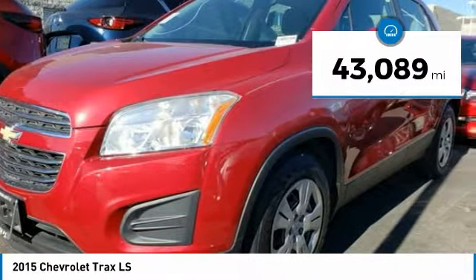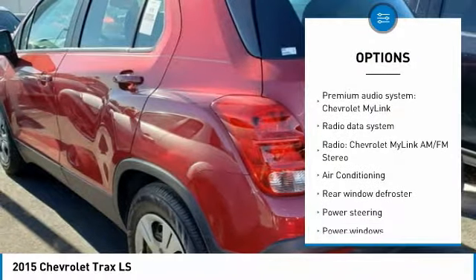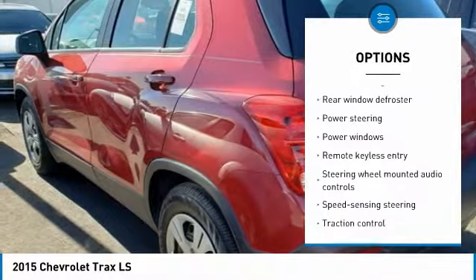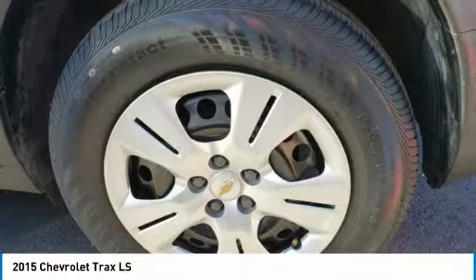This vehicle has less than 45,000 miles. Here are some of this vehicle's great options: traction control, air conditioning, dual airbags, power steering, electronic stability control, trip computer, rear window defroster, power windows, compass, and security system.